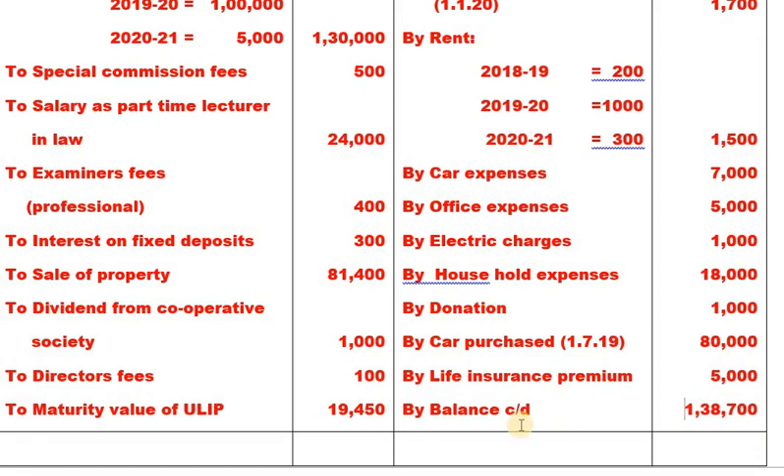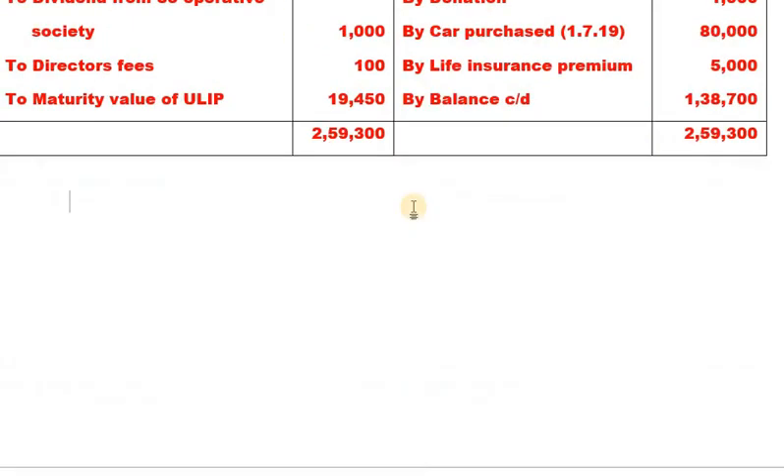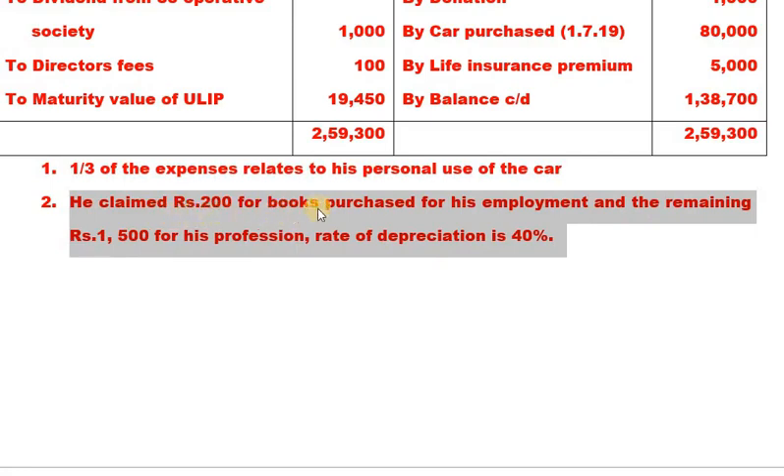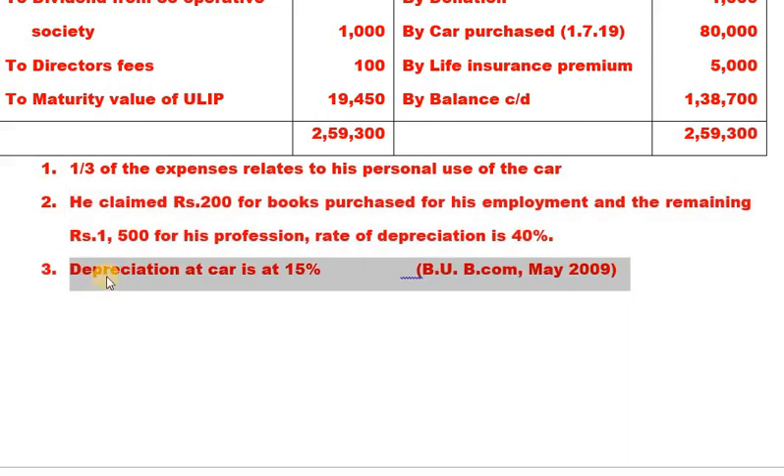Both sides total 2,59,300. Certain adjustments are given: One-third of the expenses relate to his personal use of the car. He claimed 200 rupees for books purchased for his employment, and the remaining 1,500 rupees for his profession. Rate of depreciation on books is 40%. Depreciation on car is 15%. This problem is from Bangalore University BCOM 2009 for 14 marks.